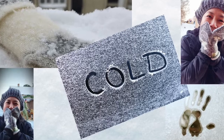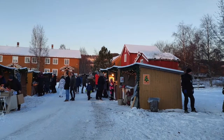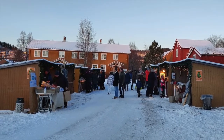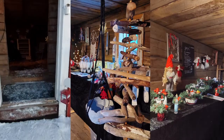It warmed up my freezing hands immediately. What I liked most about the event was not just the small wooden shops of local food and handicrafts, but the overall Scandinavian Christmas feeling.